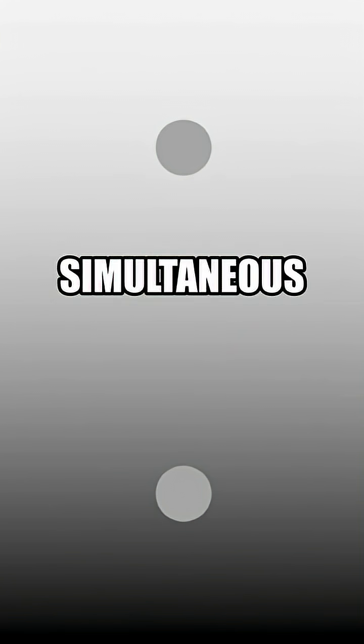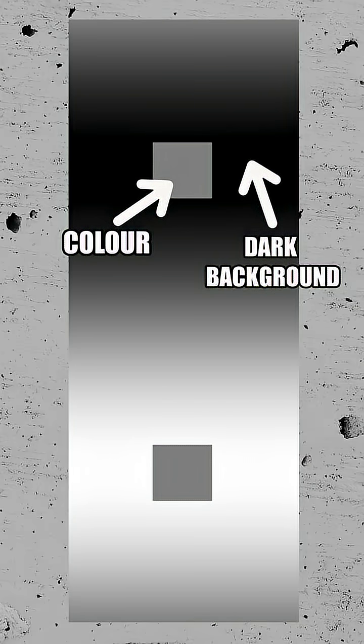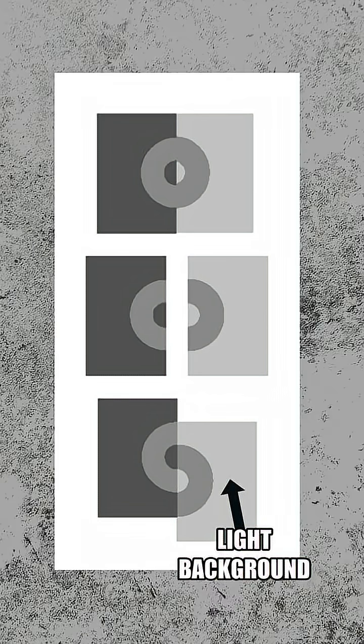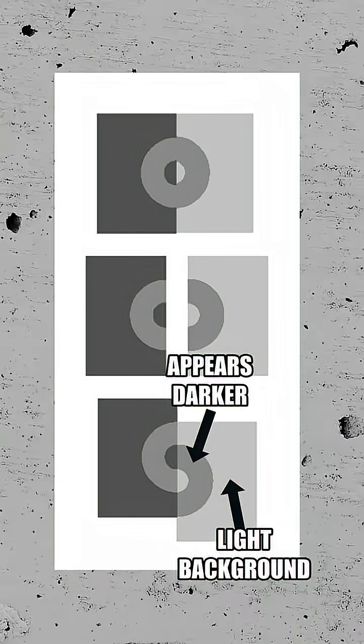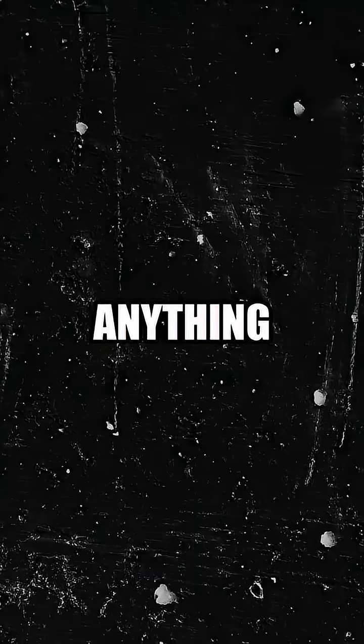This optical illusion is called simultaneous brightness contrast. Basically, when a color is placed on a dark background, the surrounding darkness makes the color appear brighter. And conversely, when the same color is placed on a light background, it appears darker. Basically, our brains are stupid. Don't trust anything. Ever.